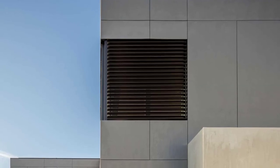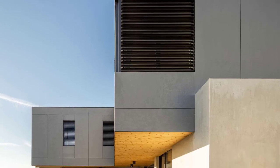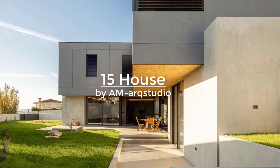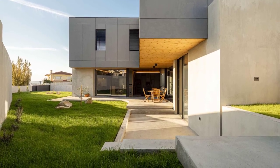Located in Braga, Portugal, this 3,767 square feet two-story house has been designed and completed in 2021 by Amark Studio for a couple who wants to create a social atmosphere with interior areas interacting with the outdoors.